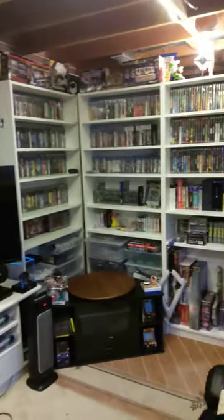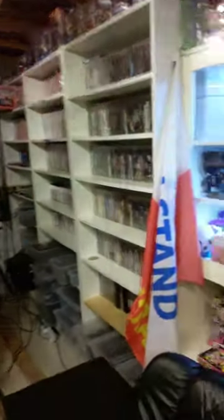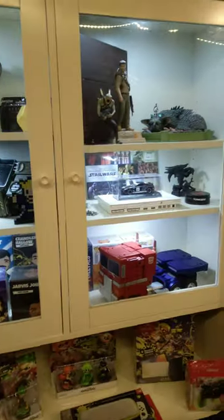Welcome back. Boops here. We're in my game room once again and today let's take a look over here in this cabinet.